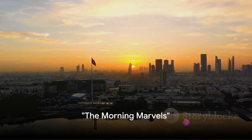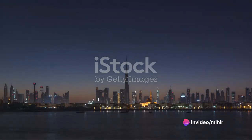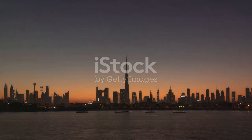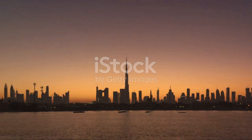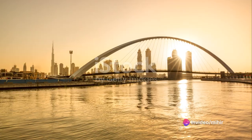As the first rays of the sun touch the city, Dubai's skyline takes a form like no other. Dubai, a city that never ceases to amaze, begins to unfold its charm as dawn breaks. The city, bathed in the soft morning light, reveals a panorama that's both serene and thrilling.